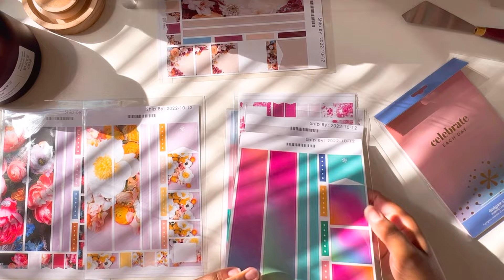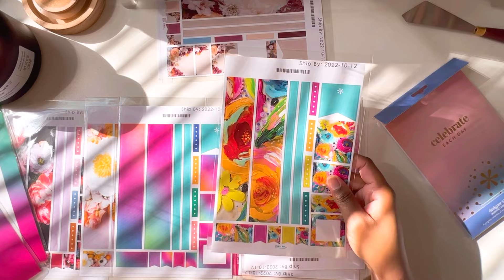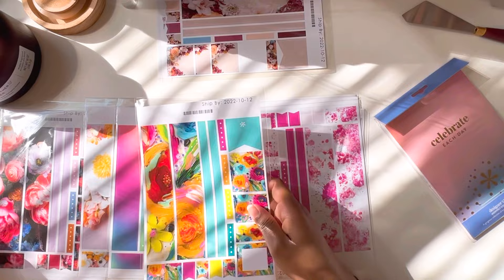And then of course we have our color blends — had to get that one. And then this one too. I feel like this one looks really good with that other cover that I got. I feel like that'll go really nice together; I'll have to use this sticker sheet the week that I use that cover.